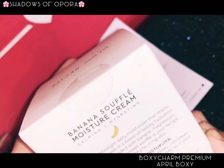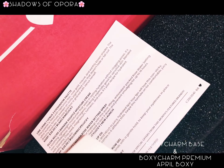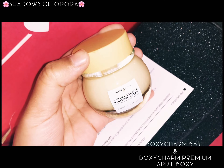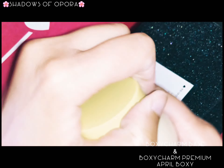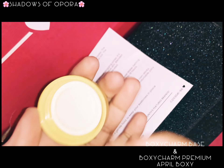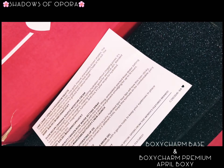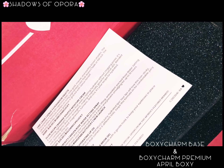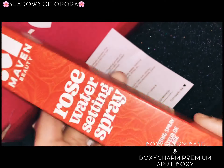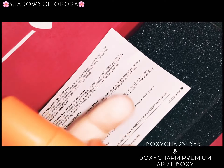The next one is Glow With It Banana Saffron Moisture Cream. I did try this one too and I'm loving it — it's a really huge product for me. It's very soothing, very lightweight, and very hydrating for my skin. I love using it before bed.